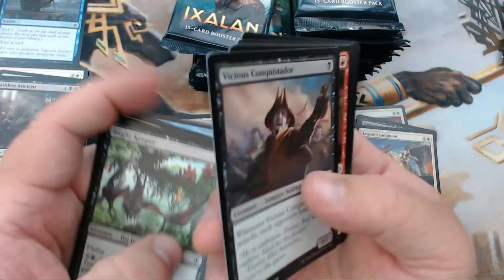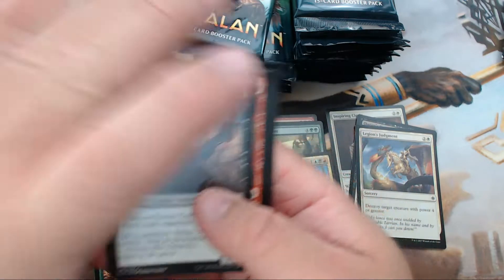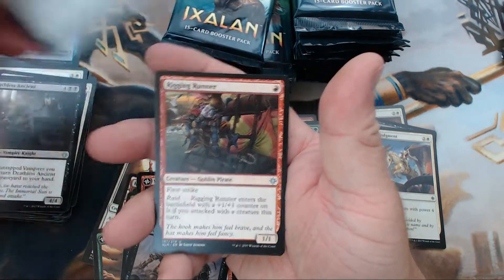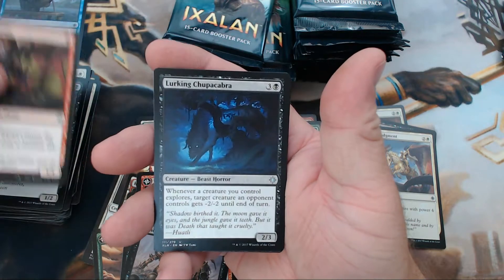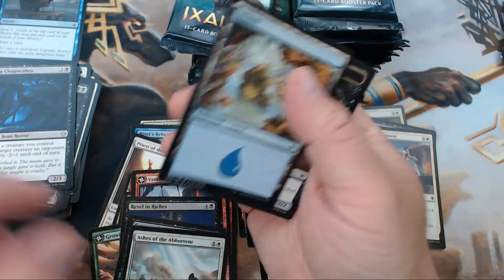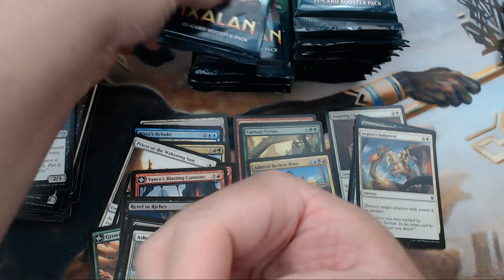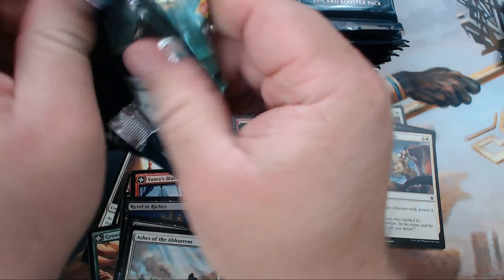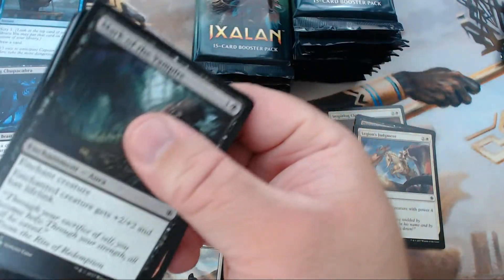Spell Pierce — another one-drop, but not the one-drop we're looking for. We have Vicious Conquistador, Rigging Runner, Lurking Chupacabra, and our rare is Ashes of the Abhorrent.